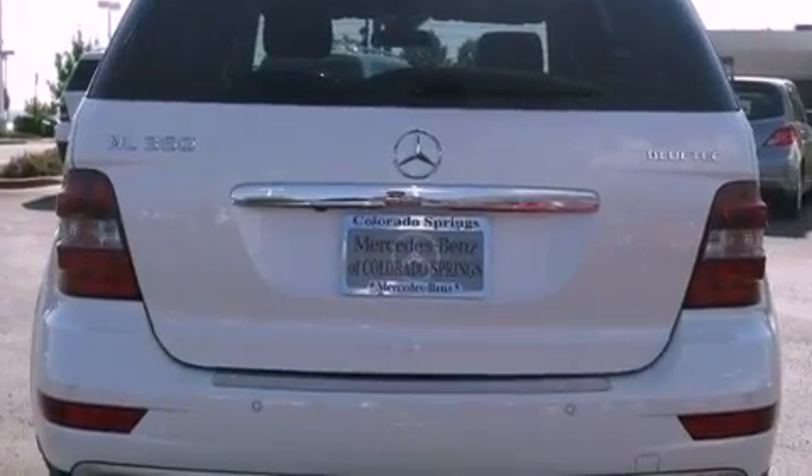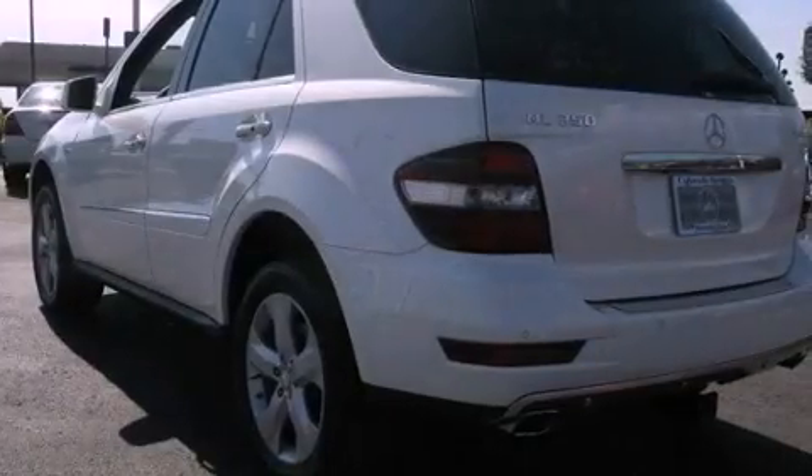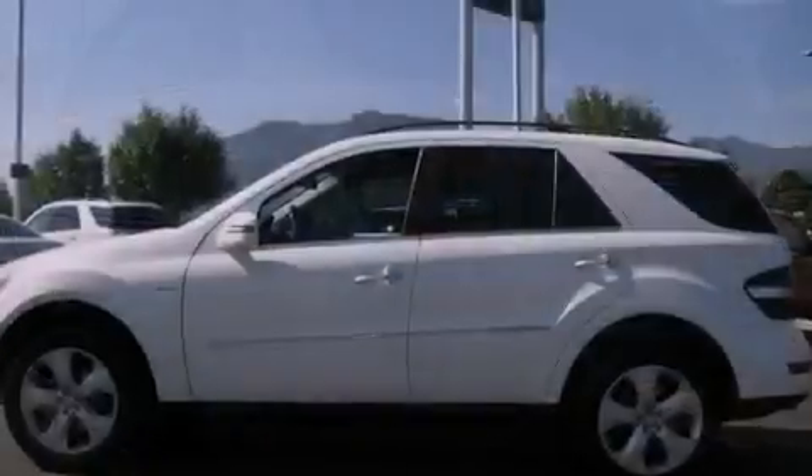Its top features include a double wishbone independent front suspension, a turbocharger, skid plates, a sunroof, a low-tire pressure indicator, aluminum wheels, and run-flat tires.